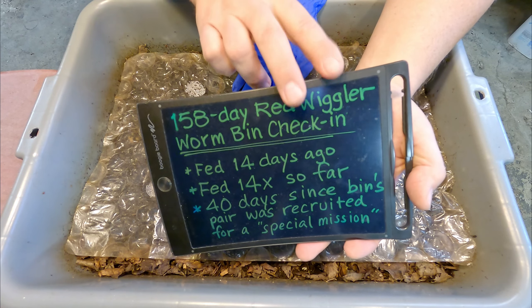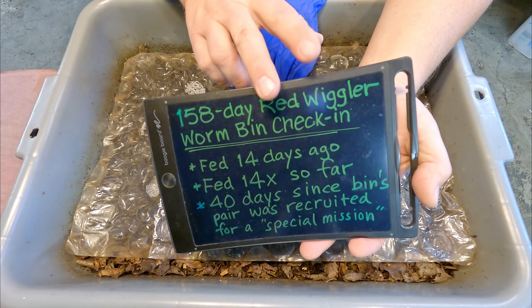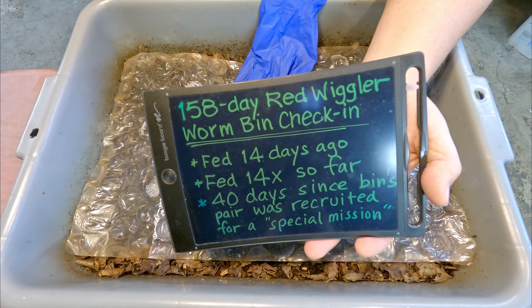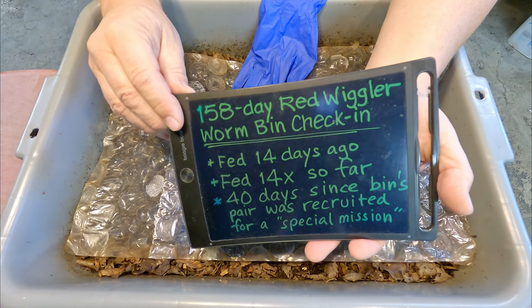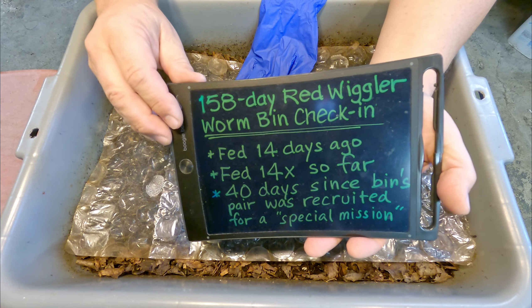It's a bin of red wiggler worms. I've got a few varieties, but the red wigglers are probably the most common type that most people use for this activity. It might be kind of a regional thing or whatever the case may be.